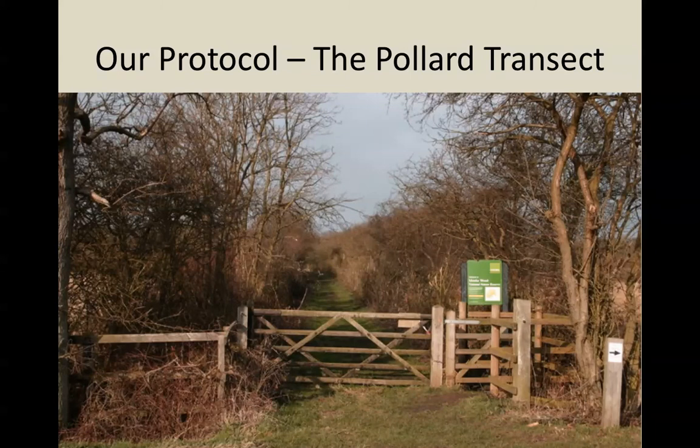Our protocol is called a Pollard transect. In the late 1970s, a lepidopterist named Ernie Pollard used Monk's Wood in Cambridgeshire, England to develop a technique that people could use to collect long-term data on changes in butterfly populations — a technique that could be used by people who did not necessarily have a lot of formal training in science. He developed a technique that involved a walk where one counted butterflies while walking. This type of technique is sometimes called a Pollard walk, a Pollard transect, or a modified Pollard transect, and that is the protocol we use in the Illinois Butterfly Monitoring Network.